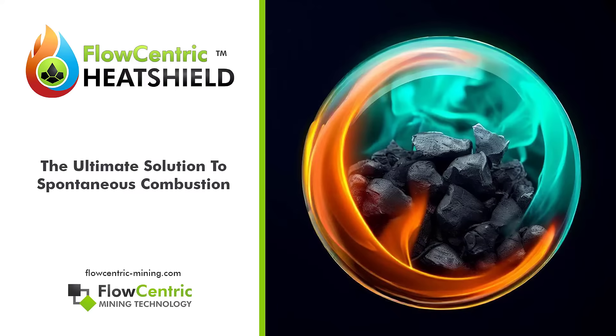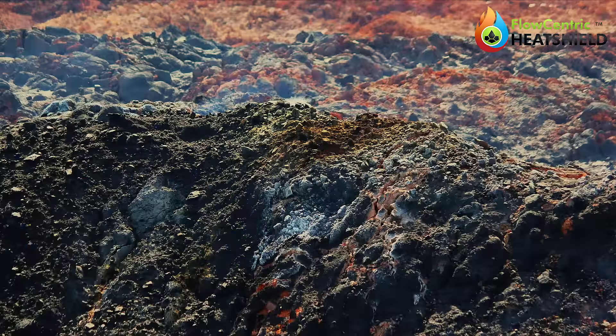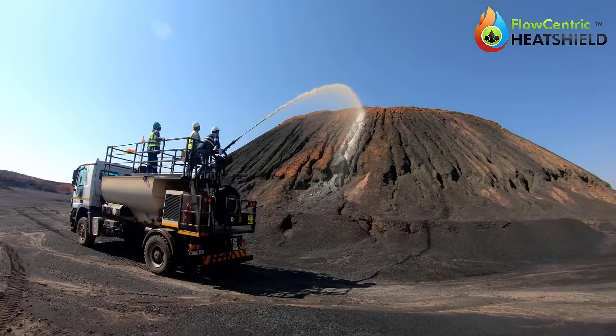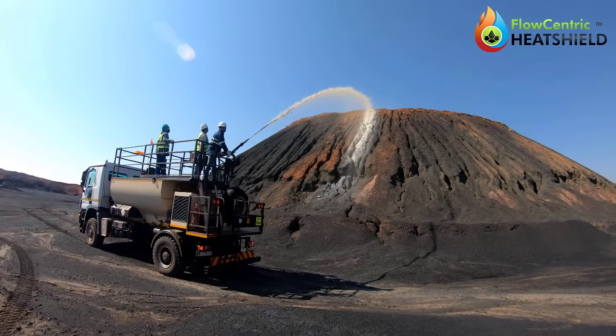Flow-Centric Heat Shield is a long-term solution specifically designed to tackle the enduring challenges of self-heating and spontaneous combustion. This groundbreaking innovation offers both proactive and reactive treatment methods to combat spontaneous combustion.